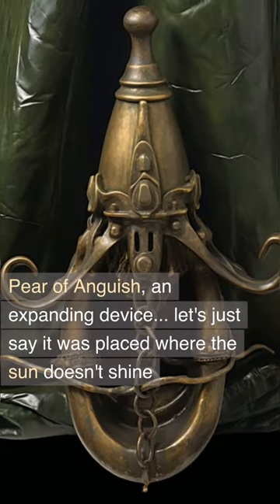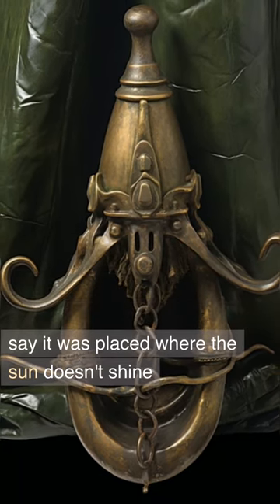Pair of Anguish: an expanding device. Let's just say it was placed where the sun doesn't shine.